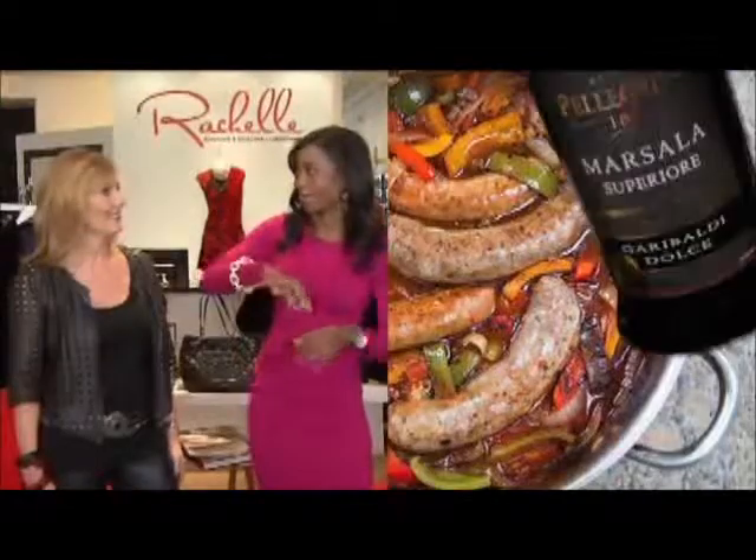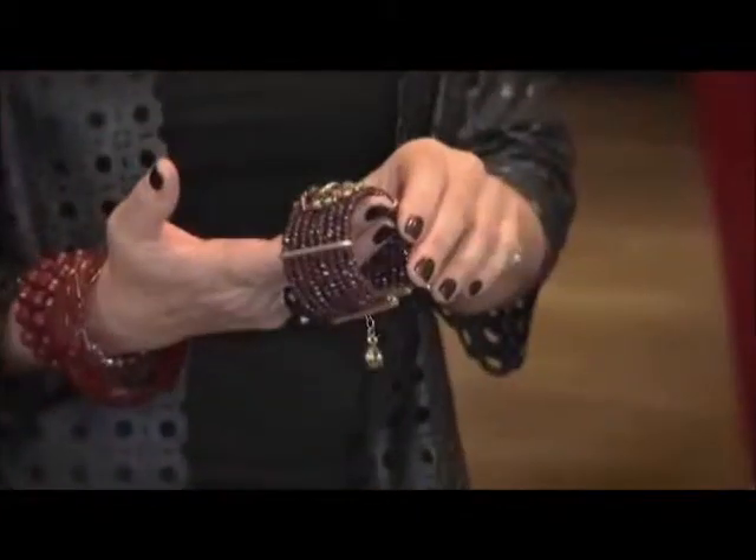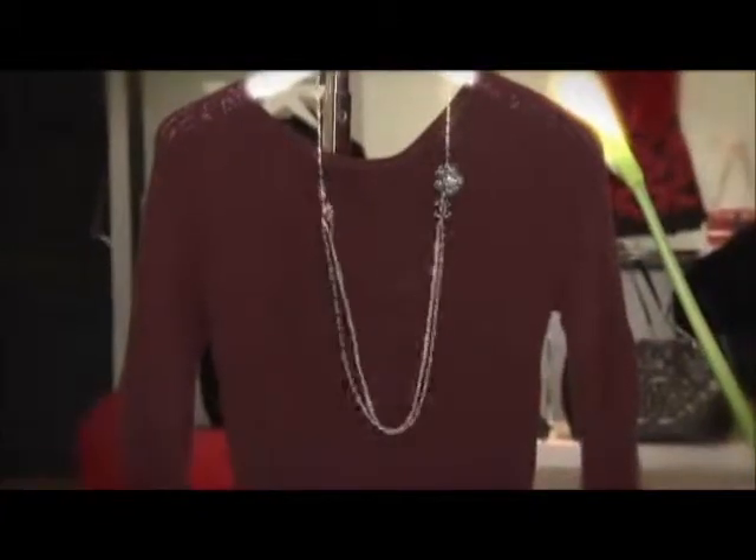When I think of Marsala, I actually think of sausage and peppers — you add the Marsala for a little extra flavor, which is delicious to eat. But it goes from Marsala the way we would typically think about it to a color you could use in your wardrobe. It's rich and full-bodied and very elegant. I think it's the new neutral — you can pair it with anything.